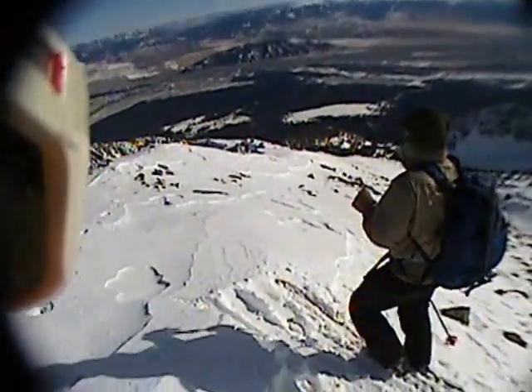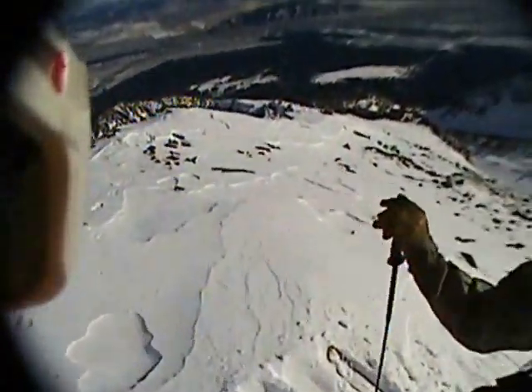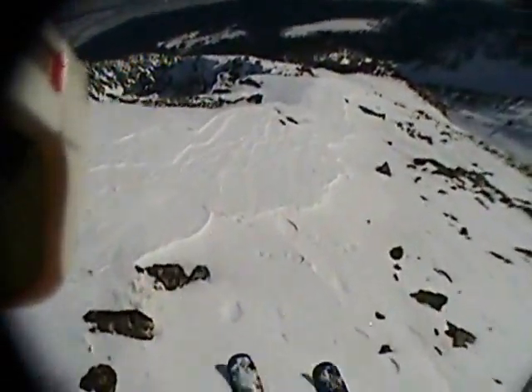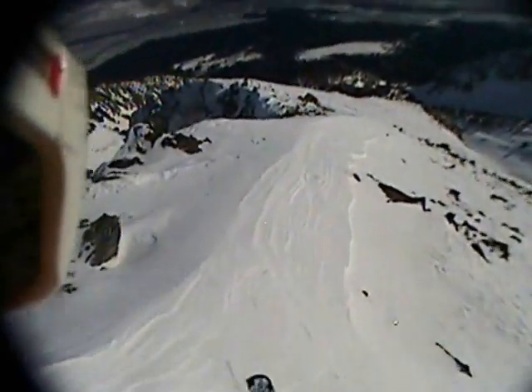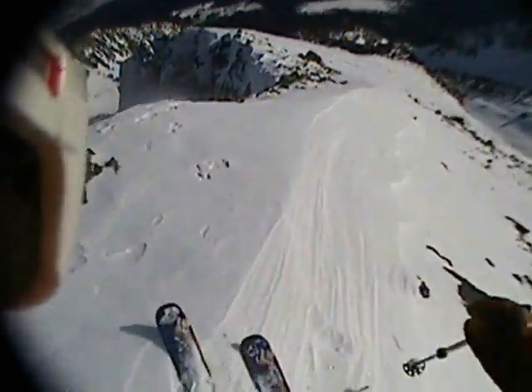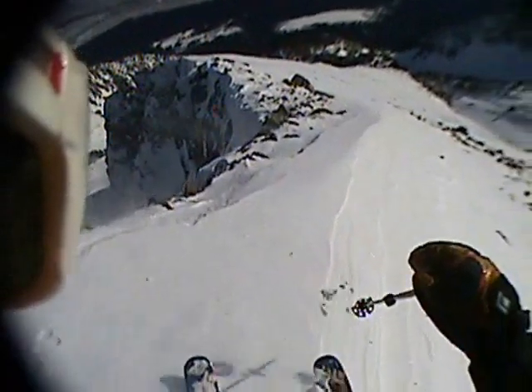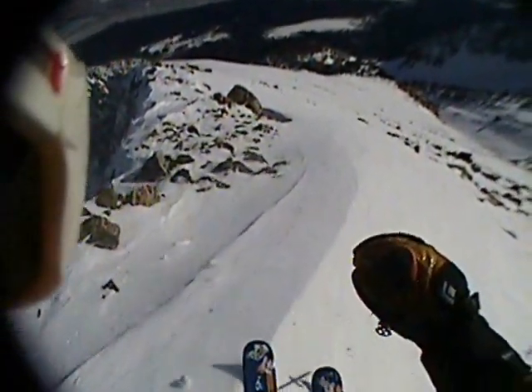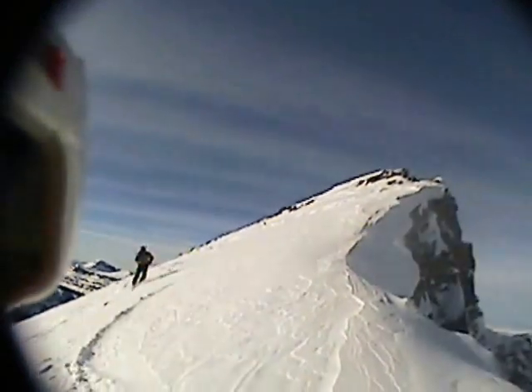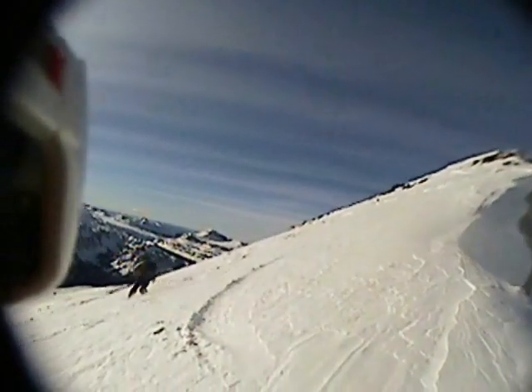Finally we're ready to ski and while Chris isn't looking I sneak in front to grab first tracks. The route down the ridge towards the east face is extremely rocky and we take our time sidestepping and side slipping, but manage to eke out a few turns on a wind lip next to the abyss.